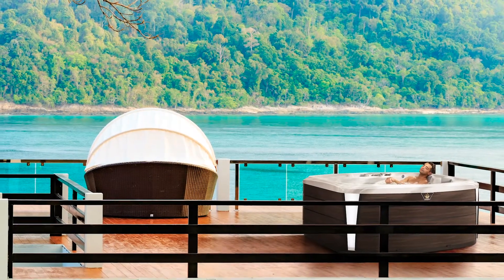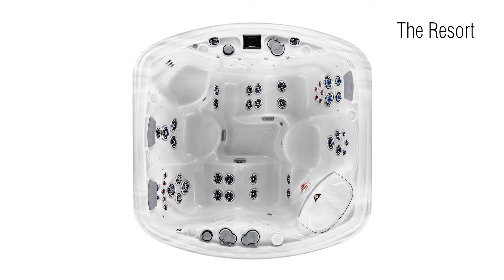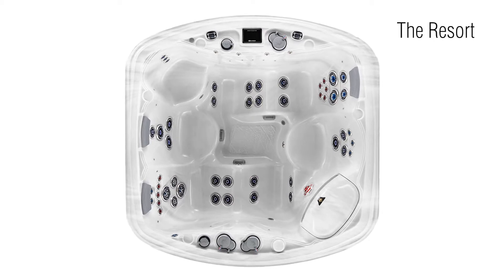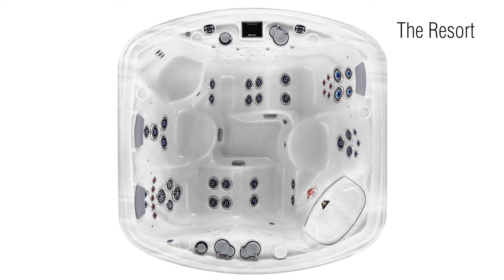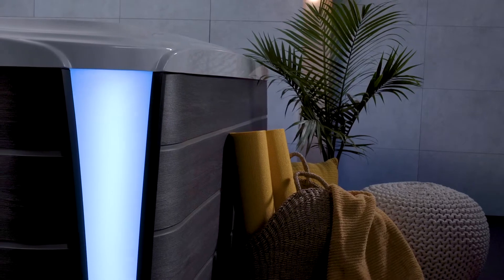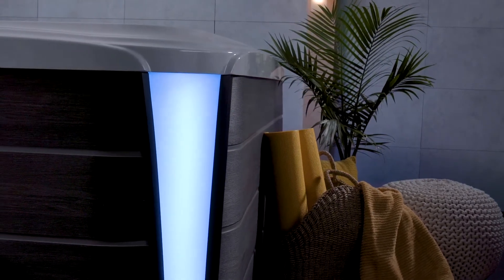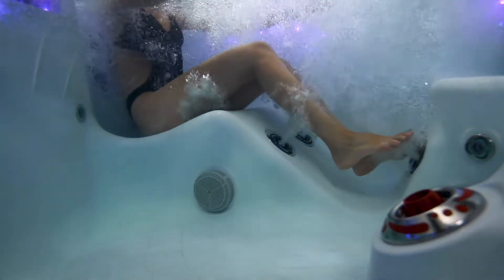Perfect for up to five people, the resort features intimate dual facing Adirondack seats that are of the utmost in comfort — talk about a conversation starter. Two more therapy seats of varying heights will please everyone. And just look at the resort's curves and exterior light panels; wouldn't she be a stunning compliment to your backyard?